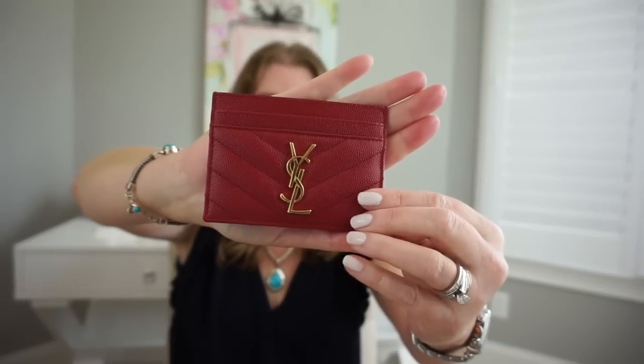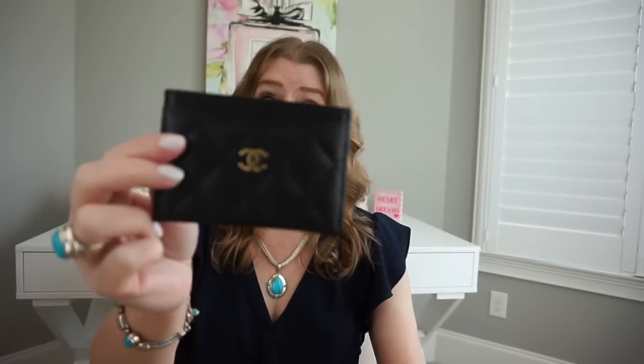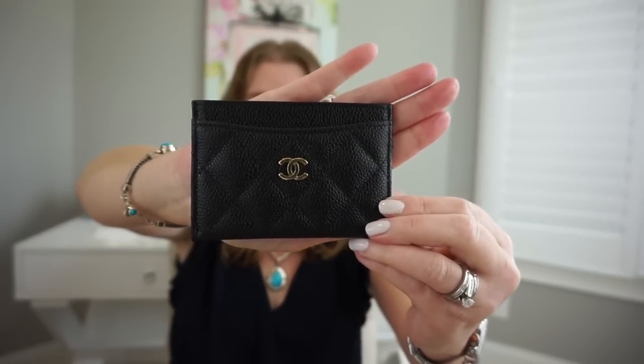There is also a significant price difference. The YSL is currently retailing for $250 and the Chanel is $400, so you get the extra slip pocket with the YSL for quite a bit less money. I love them both and would repurchase them both. I especially love the YSL because of the red color and the chevron pattern — I don't have a lot of chevron in my collection, mainly just this and one Chanel Zippy coin purse.